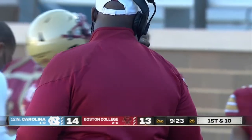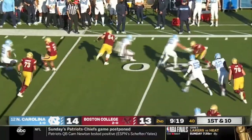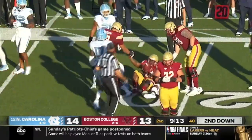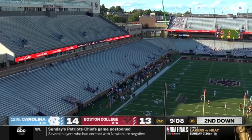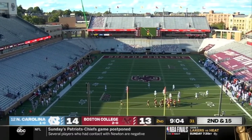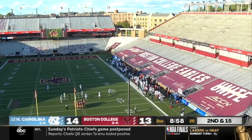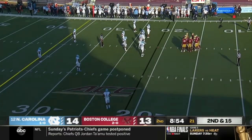Tem Lukabu, the DC for Boston College, his father's message when he was a young boy. BC trying to set up the screen to Garwo, but great pursuit by Jay Bateman's North Carolina defense — they are salty up front. This is an empty stadium with the exception of 10 NFL scouts allowed here today. We've been in stadiums with partial crowds — nearly 20,000 at Florida State, about 16,000 at Ole Miss — but this is far different here.